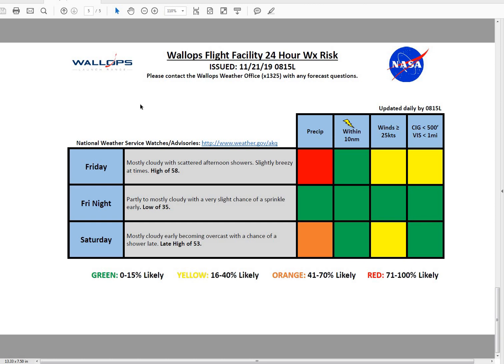Taking a look at our forecast for tomorrow, we are going to be seeing mostly cloudy skies with some scattered afternoon showers. It is going to be slightly breezy at times as we get the pressure gradient tightening up with that frontal passage. It does look like it will be dry in the morning, showers mostly occurring in the afternoon, and then ending by the evening time period. Looking for a high of 58 degrees tomorrow. For Friday night it does look like it is going to remain dry as that front will be south of us as we get into the overnight hours.